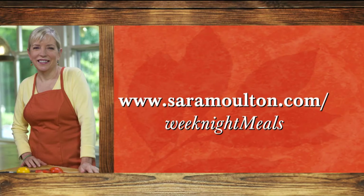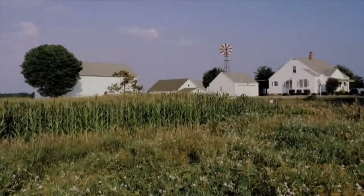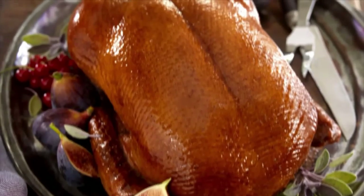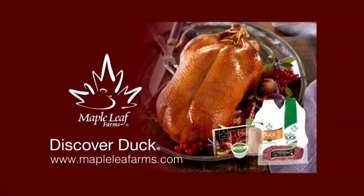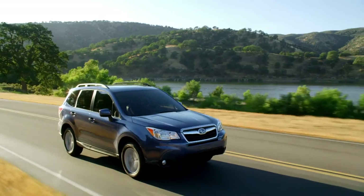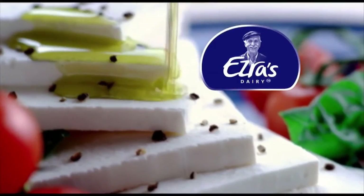Sarah's Weeknight Meals continues online — for recipes, helpful tips, messages, and lots more, visit us on the web at SarahMoulton.com/weeknight-meals. Funding provided by: Maple Leaf Farms, a proud sponsor of Sarah's Weeknight Meals. Subaru builds vehicles like the versatile Subaru Forester — a proud sponsor of Sarah's Weeknight Meals. Ezra's Feta Cheese, family made for more than a century.